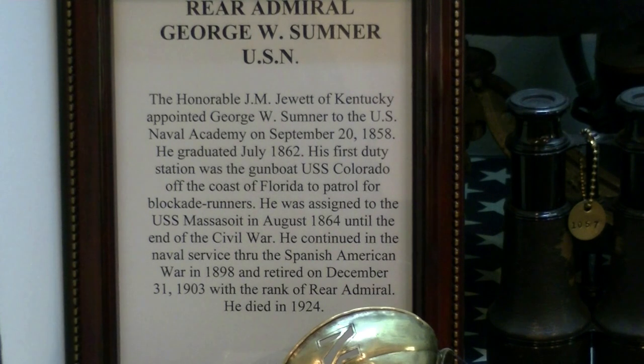Rear Admiral Sumner lived a long life, dying in 1924. This breathtaking display contains items all from the family, out of Louisville, Kentucky. We have his lieutenant commander's uniform with red piping on the sleeves denoting steam engineering, his sextant, some journals, his Spanish-American War belt in the original box.